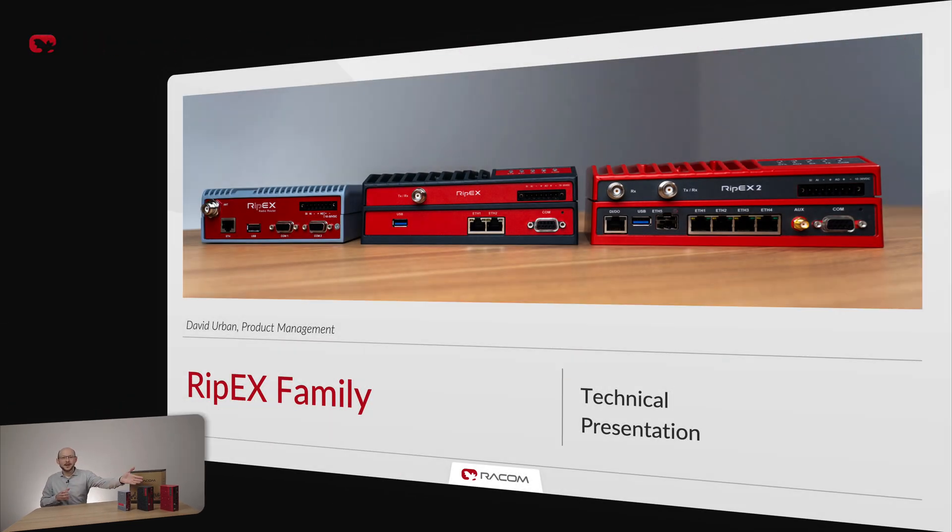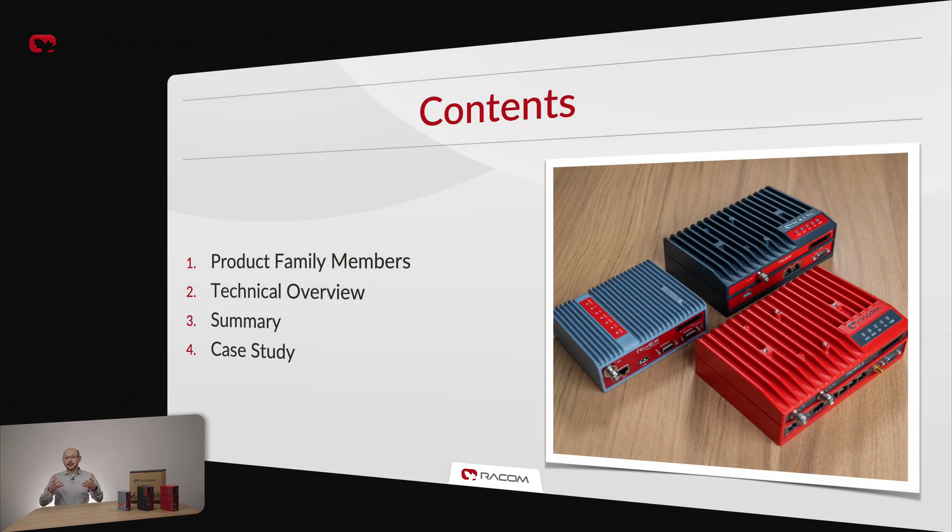In this presentation, I would like to share RIP-X family key features and capabilities to prove it is the best radio modem for mission critical SCADA and telemetry applications in the world. Let's start with family members, then move to technical overview. After a brief summary, I'll share one selected case study showing RIP-X as a key element of expanding SCADA network.